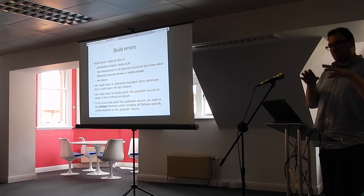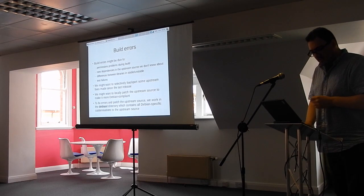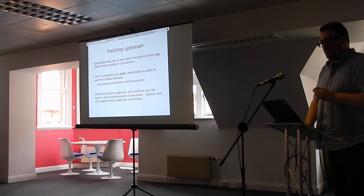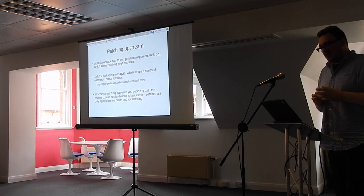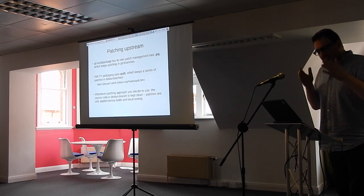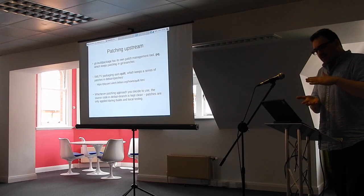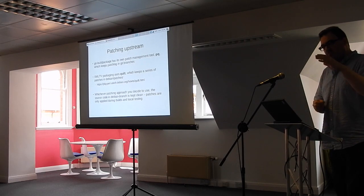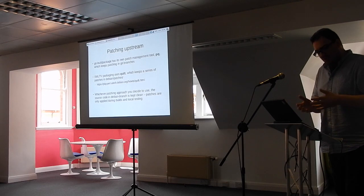You might want to cherry-pick patches from upstream to fix problems, or you might want to apply some Debian-specific things to the upstream source which aren't appropriate to push back upstream. Whenever we're doing any packaging work, we always use the debian directory. The git-buildpackage has its own patching command using patch-queue (PQ), which keeps patches in branches in the Git repository. The package I'm working on uses a tool called Quilt, so you've got a stack of patches which you can pop and push onto your source code.